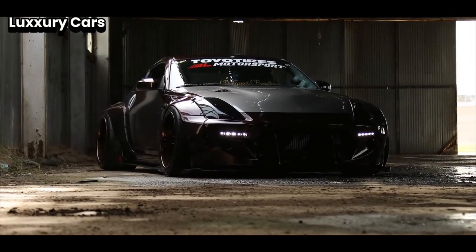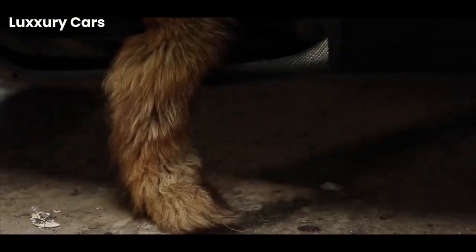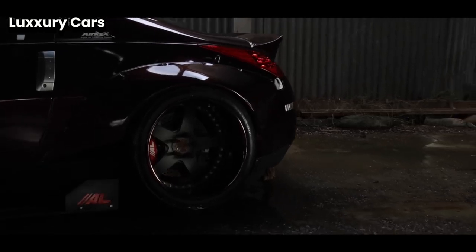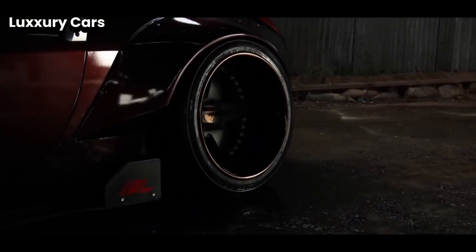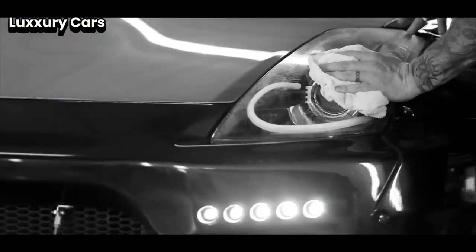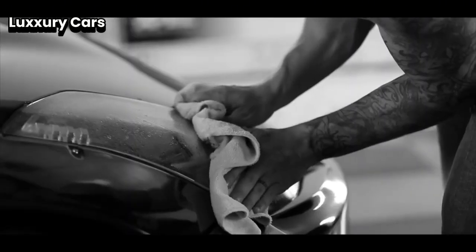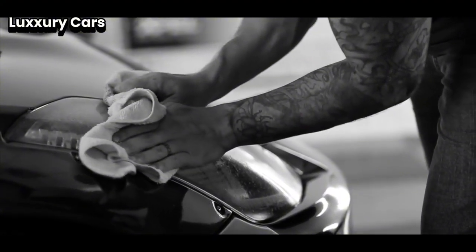The Cullinan's exterior makes a strong impression with its bold grille and elegant lines. The vehicle's design combines classic luxury with modern sophistication. The large alloy wheels and powerful LED headlights enhance its commanding presence on the road, making it clear that this is a vehicle of distinction. The Cullinan is also equipped with advanced technology — the infotainment system features a large touchscreen that controls navigation, media, and more, providing seamless connectivity and ease of use.